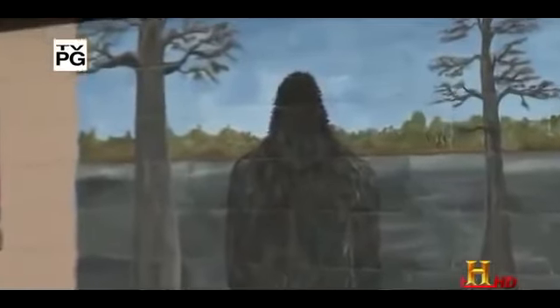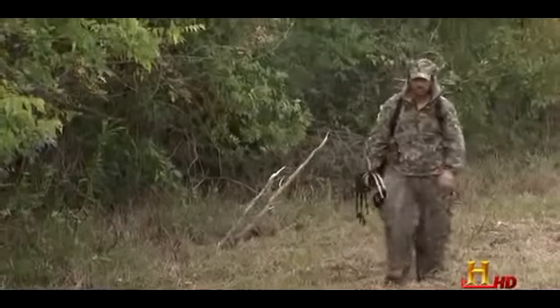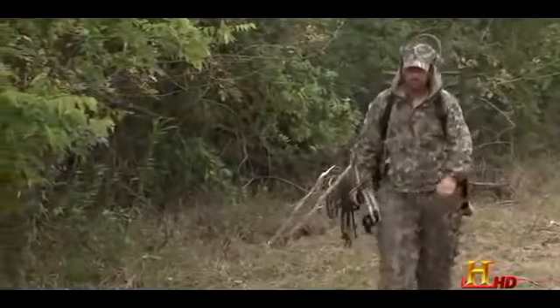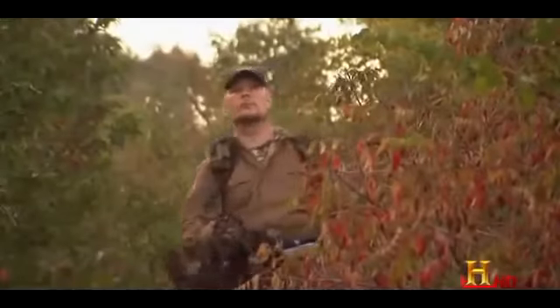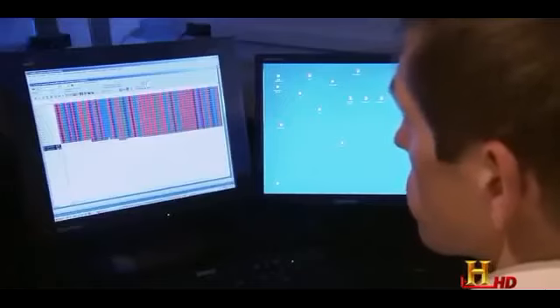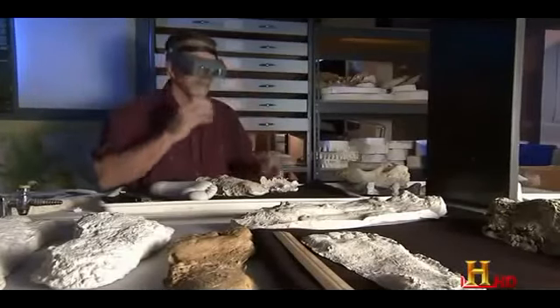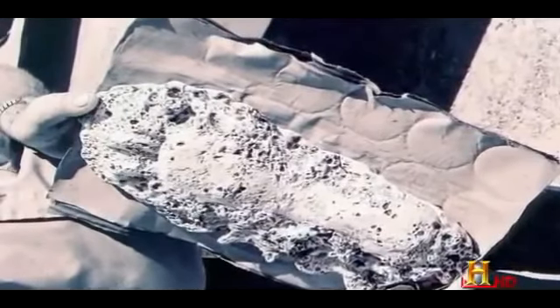MonsterQuest has traveled to Falk, Arkansas, where people claim to have seen a huge creature with a barrel chest measuring 7 to 8 feet tall — they call it the swamp stalker of Boggy Creek. Anatomy and anthropology professor Jeff Meldrum has examined the gathered evidence, including a photo of a three-toed footprint cast taken near Falk in 1971.